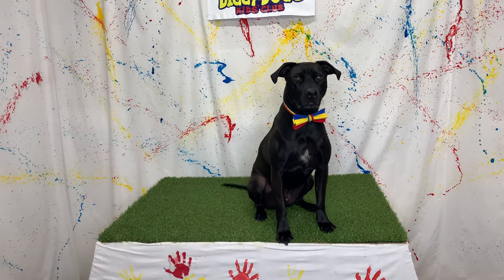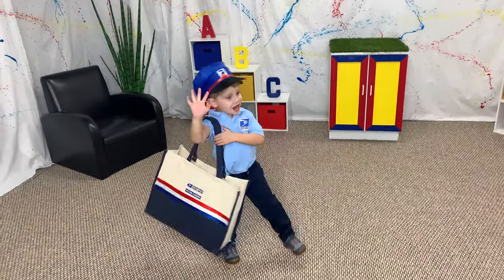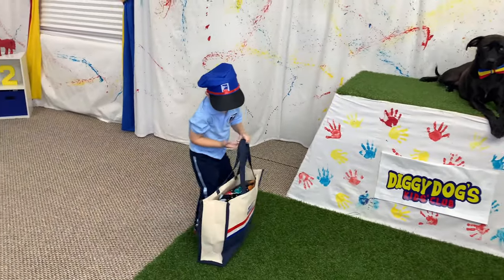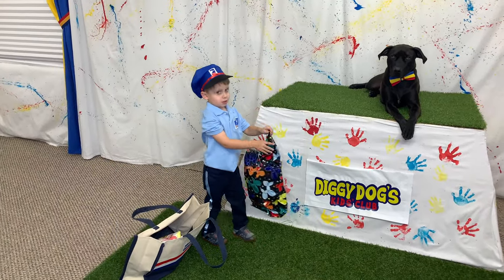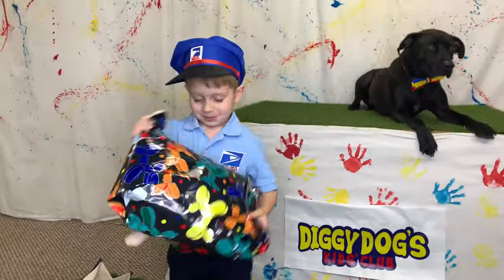It's Diggy Dog delivery time! Hi there, Diggy Dog! I got a package for you! Mailman Lawson brought us a delivery — I can't wait to see what it is! Don't be shy, Mailman Lawson — open that package! I'm so excited! What could it be?